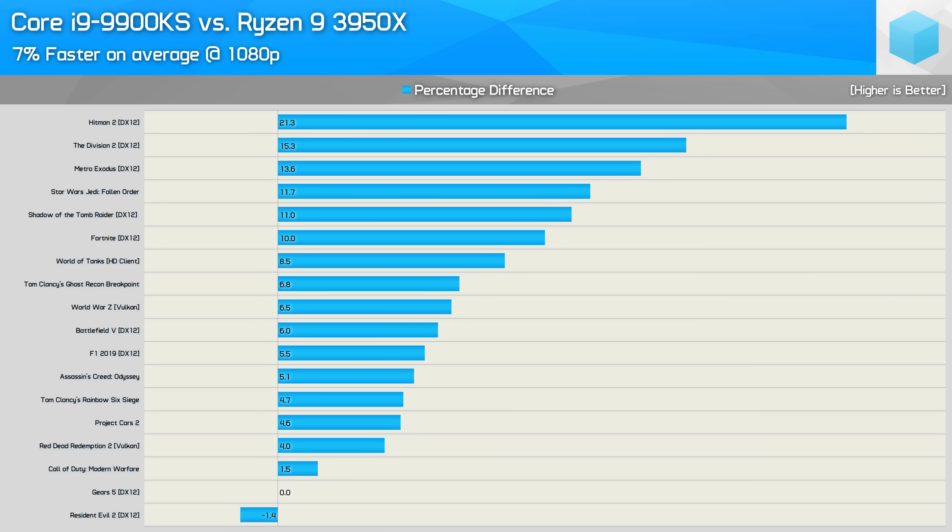Here's a closer look at performance difference on a per-game basis. Stock, the 9900KS was 7% faster, which meant the 3950X was 6% slower. Out of the box, the bigger wins for the 9900KS were seen in Hitman 2, The Division 2, Metro Exodus, Star Wars Jedi: Fallen Order, Shadow of the Tomb Raider, and Fortnite.